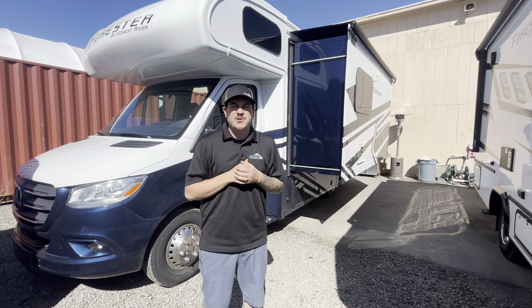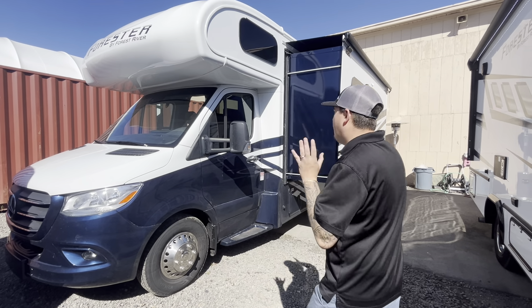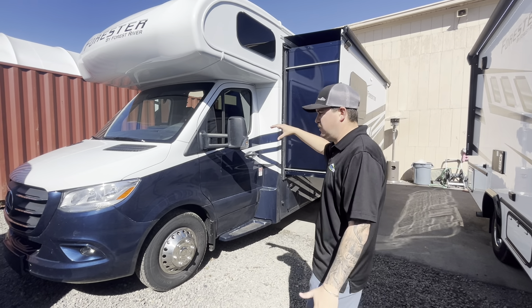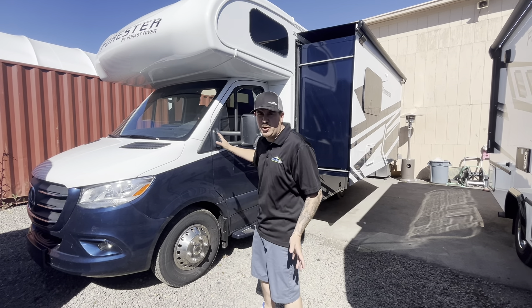Hello everyone, Colby Elmore here from Johnson RV in Medford, Oregon. I want to tell you a little bit about this brand new piece we just got in. This is a 2024 Forester 2401T on the Mercedes-Benz chassis — on the new chassis, so you do get the 2.0 liter twin-turbo four-cylinder with 211 horsepower. Great platform to build on.